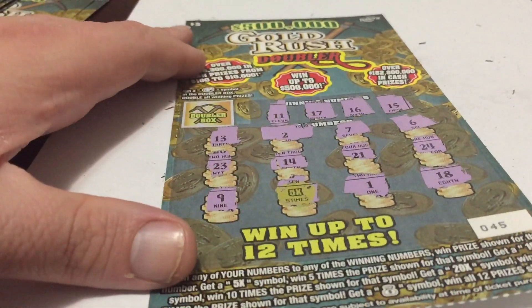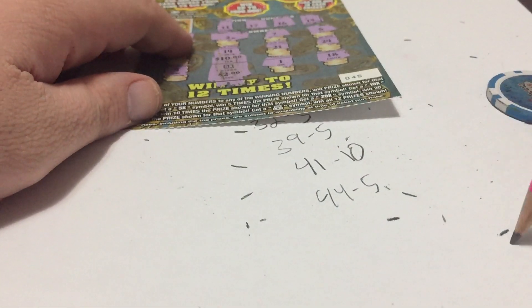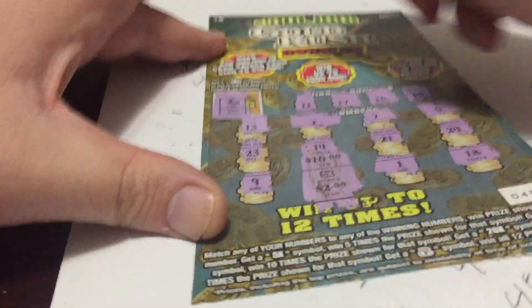Now we're going to go to ticket number 45 — five times, that's $10. Ticket number 45 is a $10 win. Do we double it? Nope.